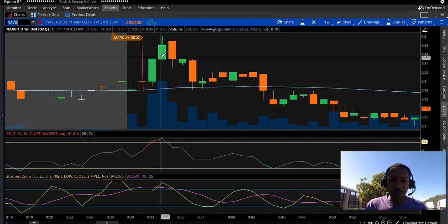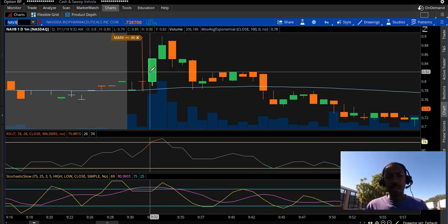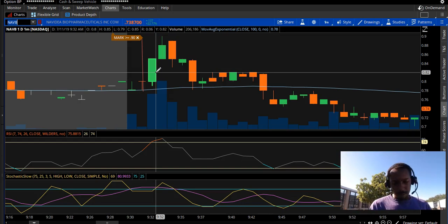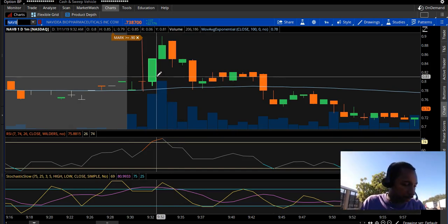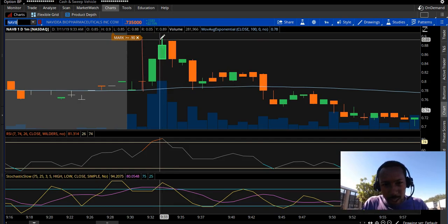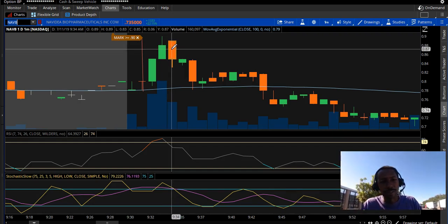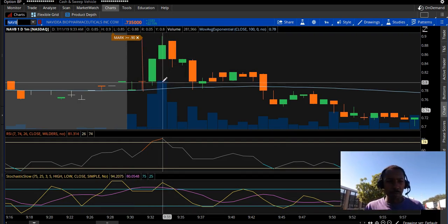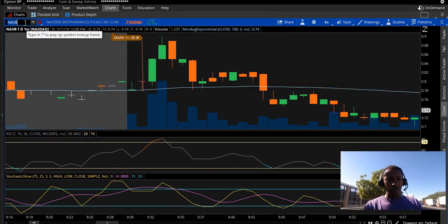Say you saw this big green bar and decided to get on the next green bar — you're in at 85 cents, it only goes up another 5 cents, and you have to quickly make a decision on when to sell. I use Robinhood to trade for commission-free trades. I got in at 84 cents and got out at 87 cents — only a 3-cent move. I got out at the red candle at 9:34 at 87 cents. This is not the type of setup I like trading, now that I'm looking at the data.